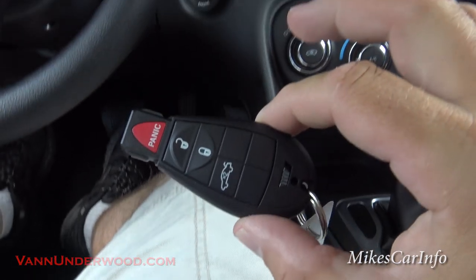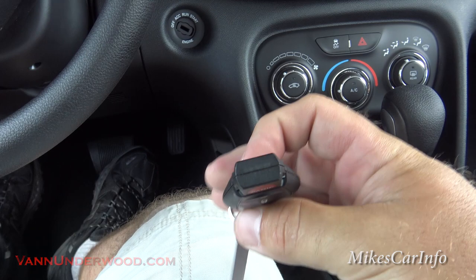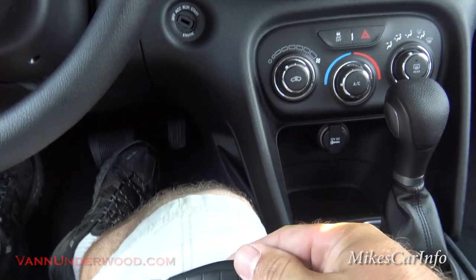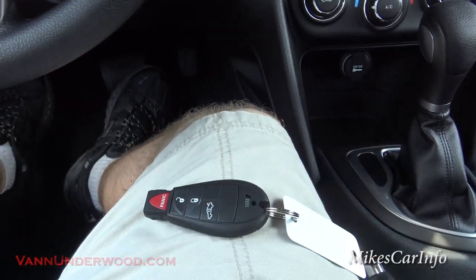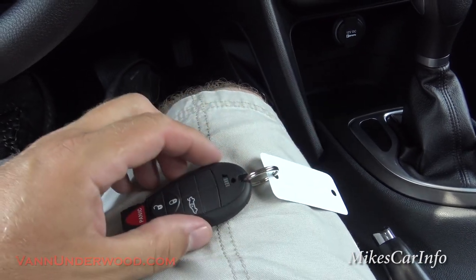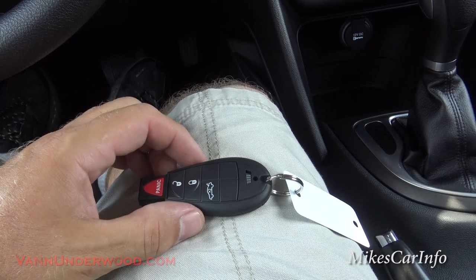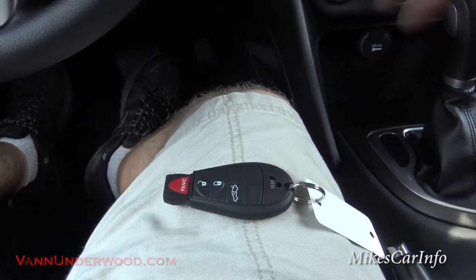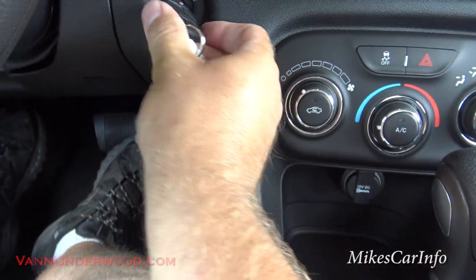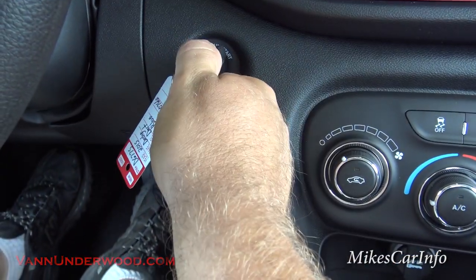Here's the key — the Dodge Dart has this plastic fob with a small square part that you actually use as a key. There is a real physical key inside that slides out in case the battery goes bad, so you can still unlock the vehicle. Once you're inside, you just insert the square fob into the little slot and start it up just like a regular key.